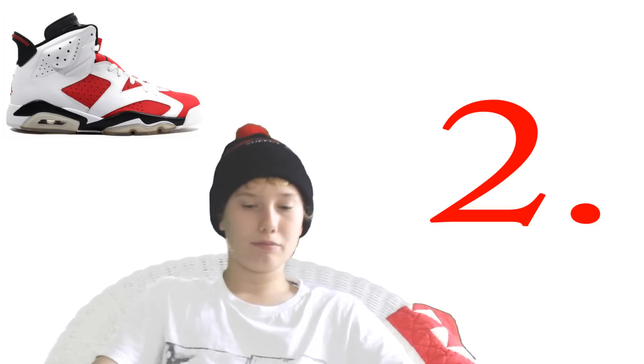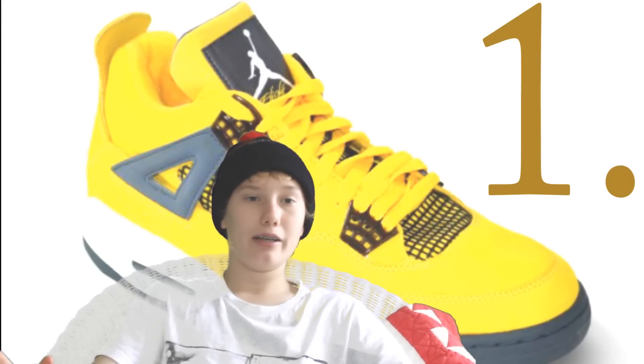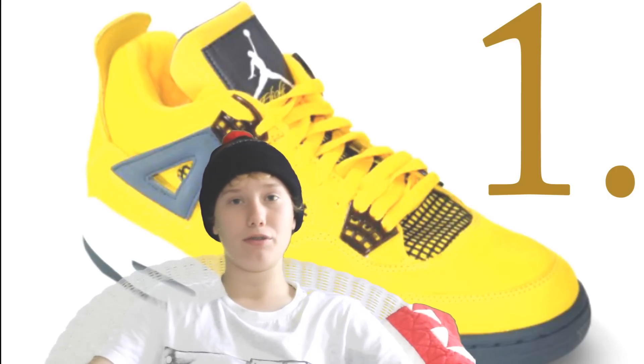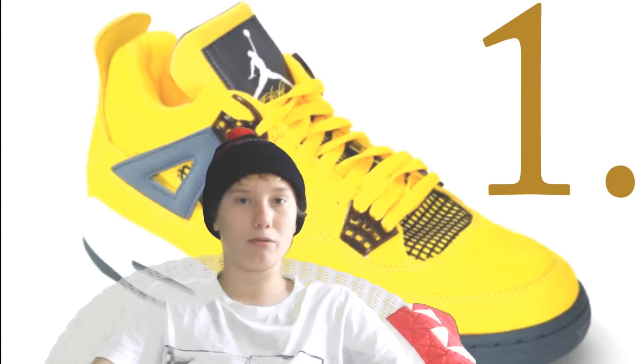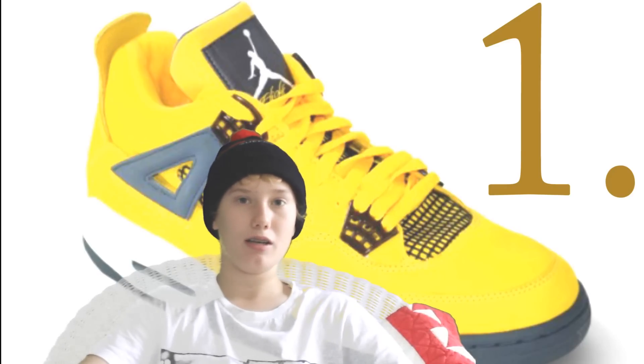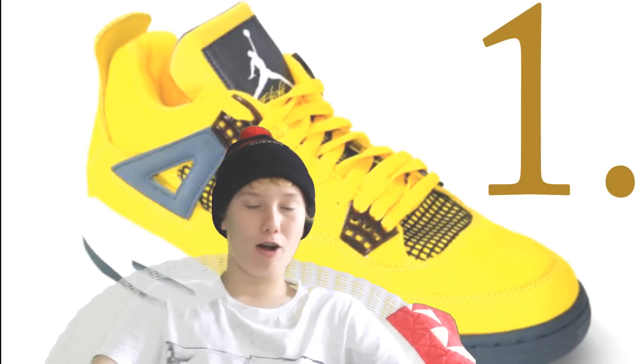Number one is the Lightning Fours — my all-time favorite shoe. Insane colorway. I know they were going for less than the original Thunders that released in '06 because the Thunders retailed for $500 and the Lightnings retailed for $225. But now Thunder prices are going down and Lightnings have skyrocketed to $1,000. They're $1,000 and an all-around great shoe. Please like, subscribe, and comment your top 10 shoes. Thanks guys, see you around.